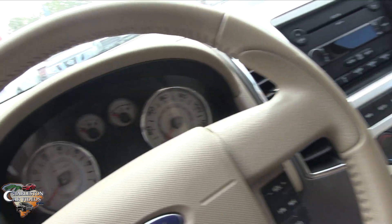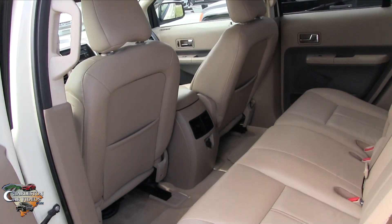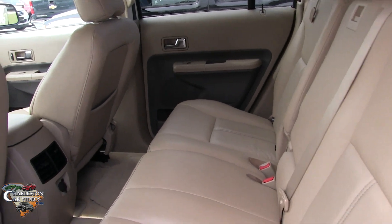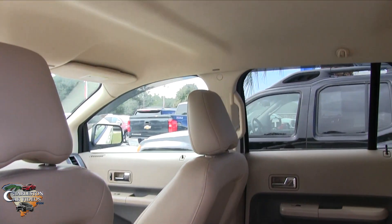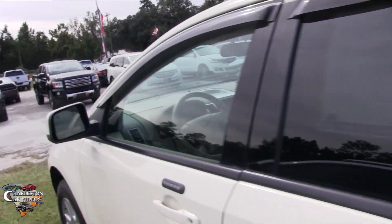It does have heated seats, cruise control, and all that good stuff. Let's look at the back seats — very clean actually. If you've got kids they're going to be nice and comfortable back here in the Edge.